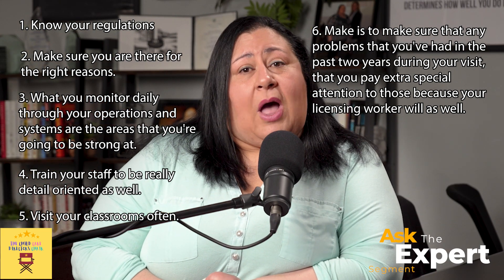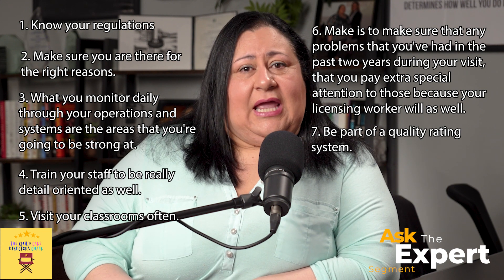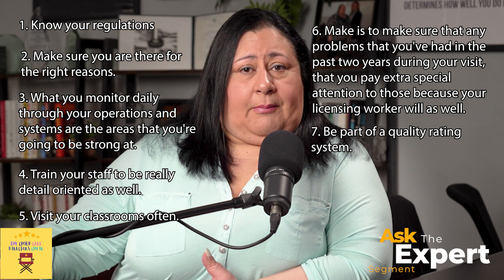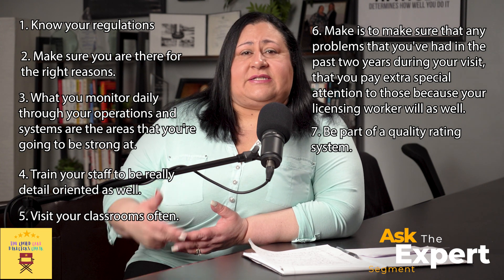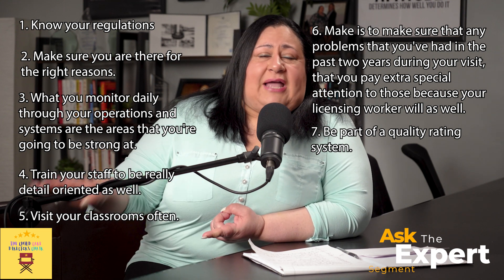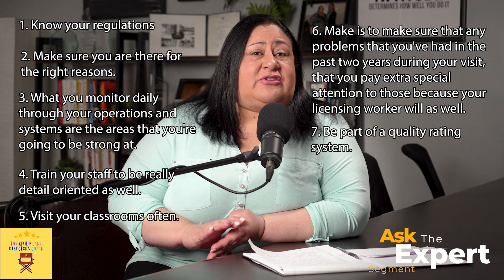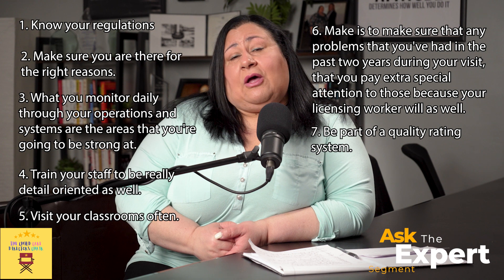Number seven is to be part of a quality rating system. I've found that very instrumental in keeping up the quality of my program. When you're focused on quality and using systems that double-check that quality, it is very easy to stay in compliance, and you are moving the whole program forward — not only you as the leader, but your team as well. Using tools like ECERs, ITERs, and SACERs to go through your environment will give you the tools you need — you don't have to recreate anything. Are the shelves at the right height, drilled into the walls? Are there broken items that need to be tossed? Are the toys the right size for the age group you're serving? Being part of a quality rating system gives you all the tools and support necessary to maintain your program at the highest levels, which will help you stay in compliance.